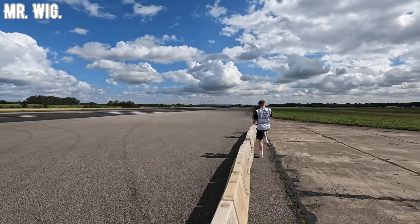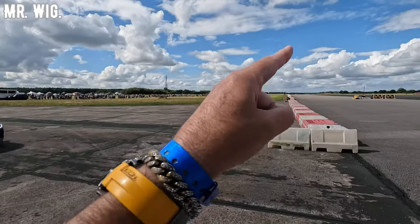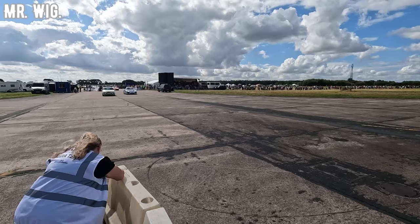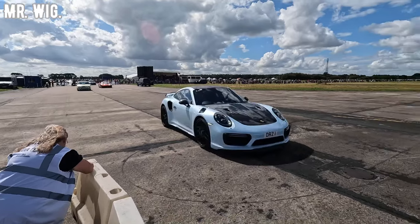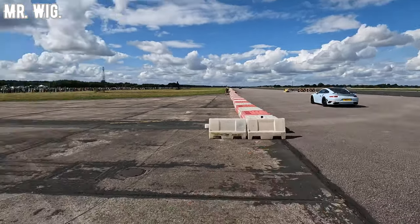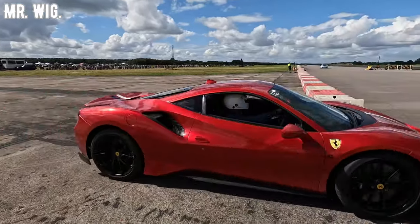There is a Lotus — it didn't look as fast, I'm going to say it did 170. They will go up to the two-mile here at Elvington Airfield. There's a Porsche Turbo — that's going to be fast. I think it did 199 miles an hour already. Ferrari Pista.